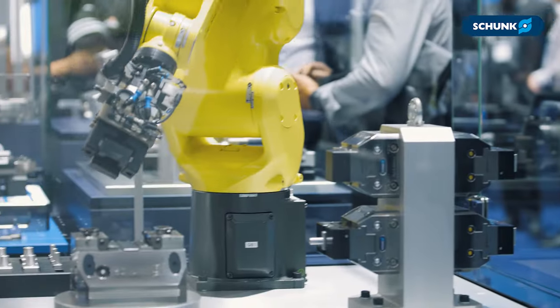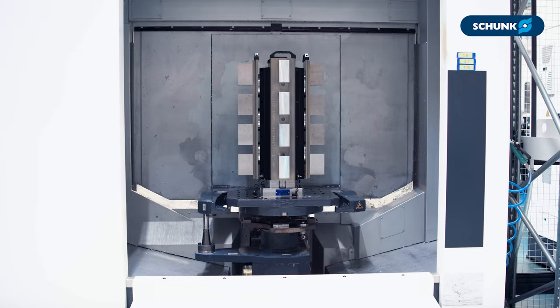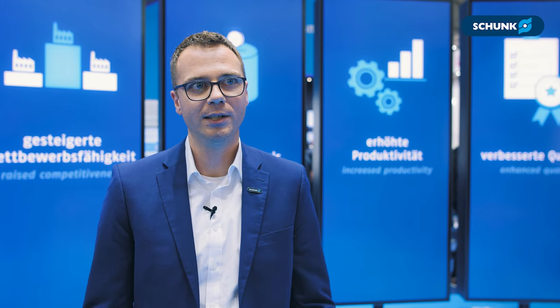Many machining companies are now starting to think about automating their machine tools. This is partly because batch sizes are getting smaller, which increases variance, and of course we have the ongoing shortage of skilled workers. But these are just some of the reasons why automated machine tending is becoming more and more important.